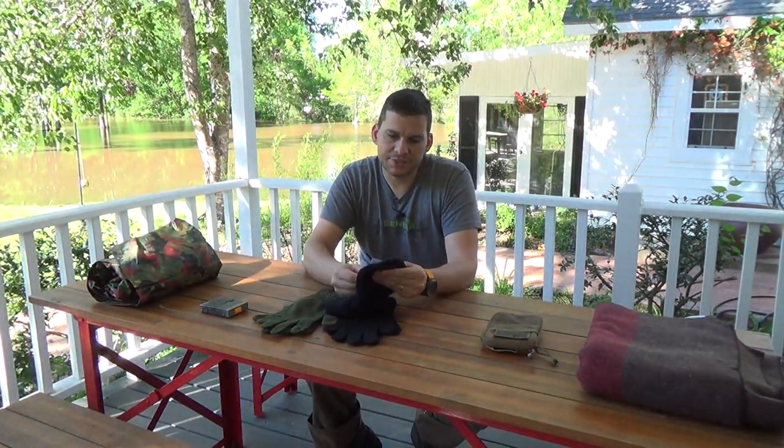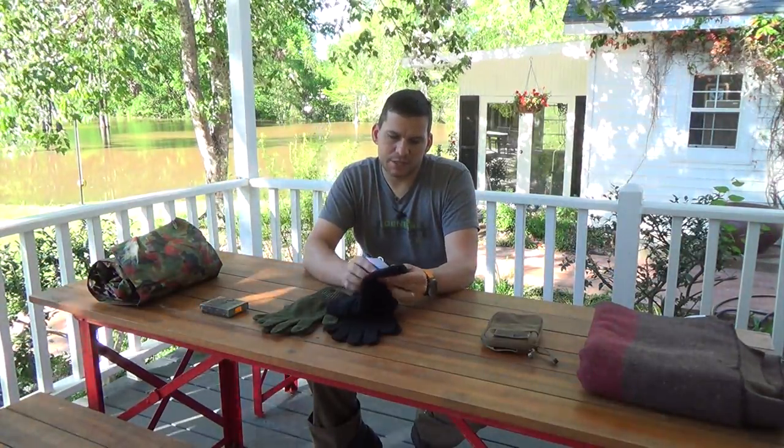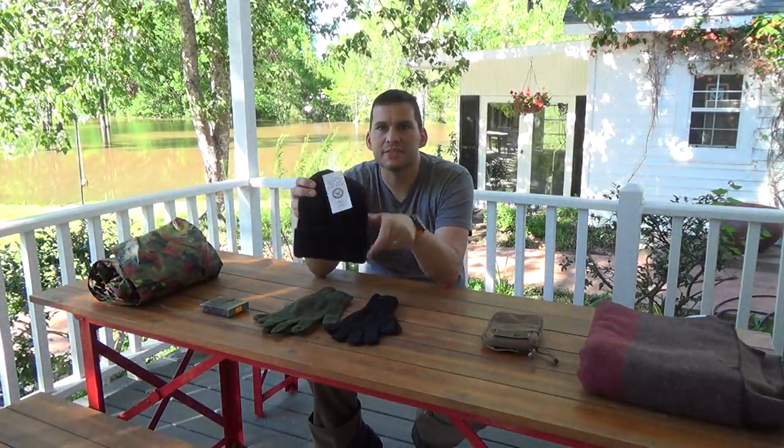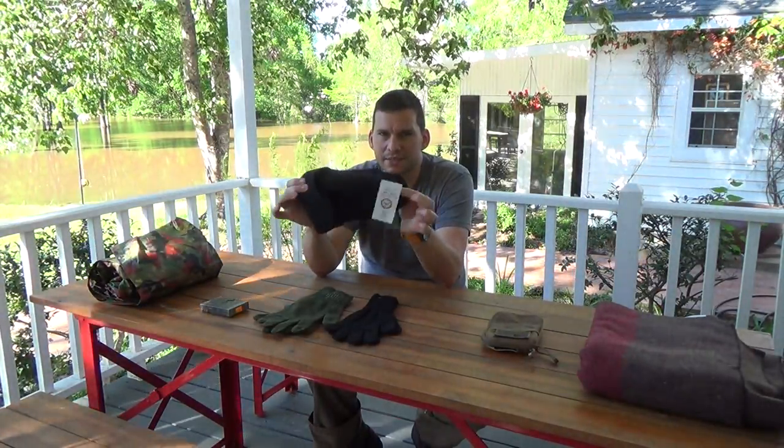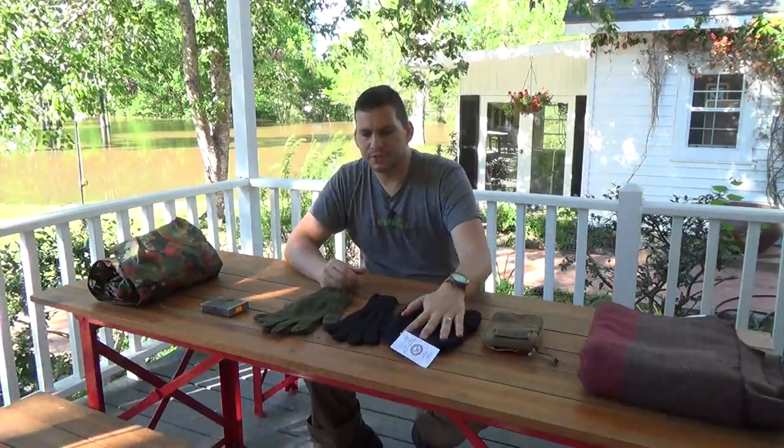I got a black pair and I got some green ones. I also picked up — it says here — genuine 100% wool watch cap from the Department of Defense. Just a basic black wool cap, $5.99. Pretty good deal, I thought.